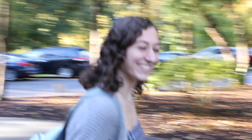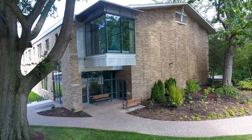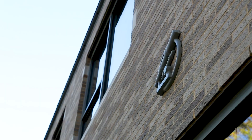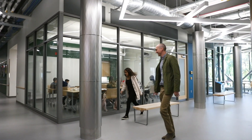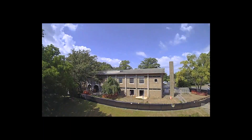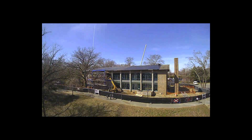Hi guys, I'm Katarina and I'm on my way to Amos Hall, which is our newly renovated Math and Science building. Come take a look! Hi guys, I'm Peter. Amos Hall was originally built in 1967. Last year it was being renovated and we are so excited for its reopening.